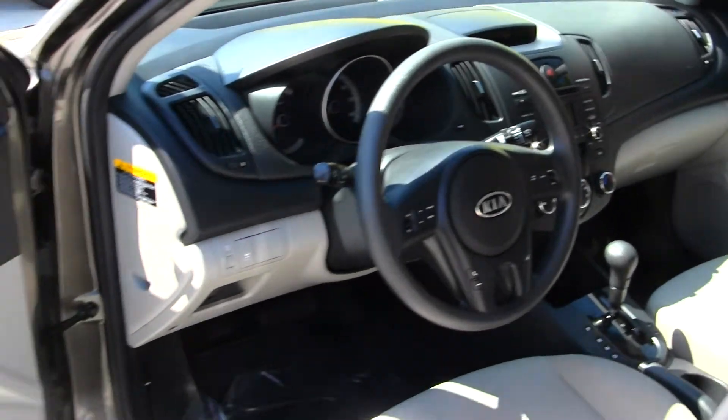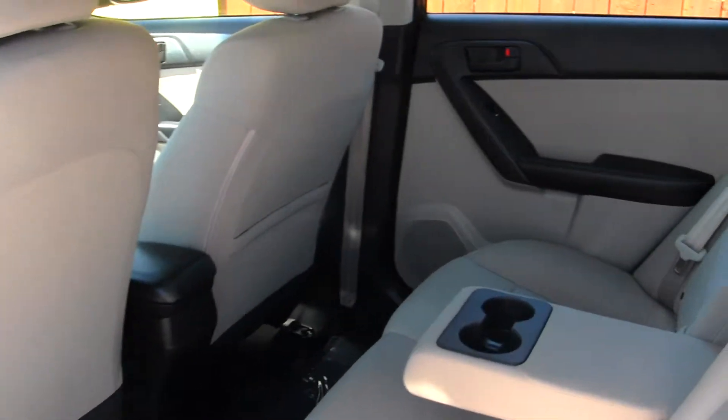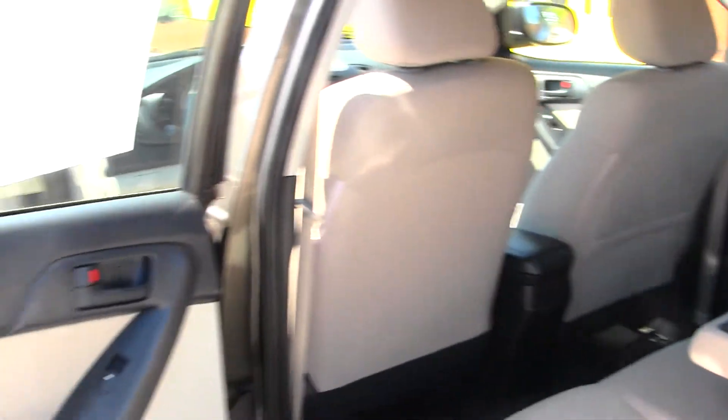You do have all your power options — windows, locks, and mirrors. The back seat comfortably seats three full-size adults. As you can see, you have lots of legroom back there, nice and spacious.